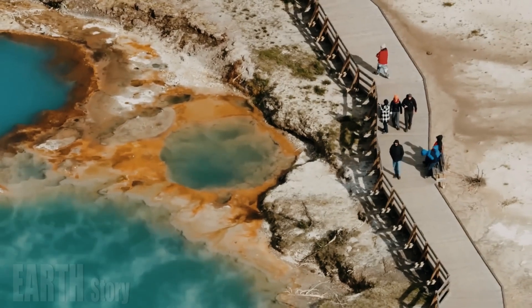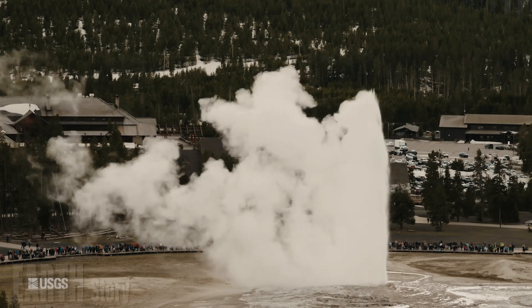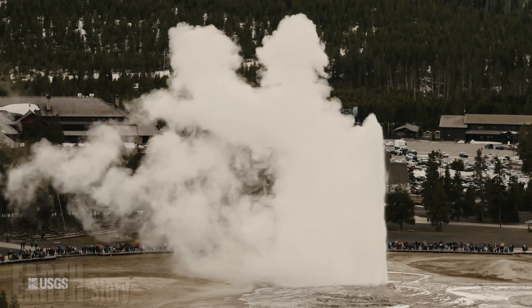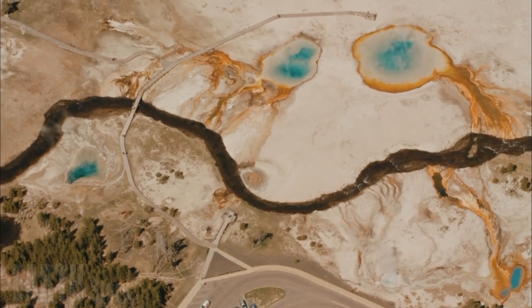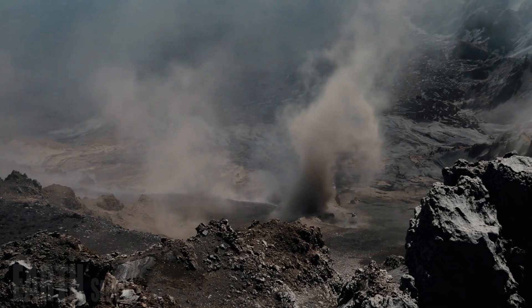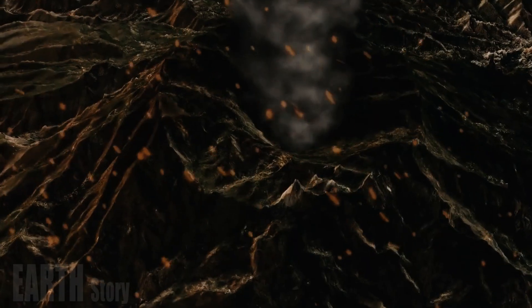Hydrothermal explosions occur when a shallow, interconnected reservoir of fluid with temperatures at or near the boiling point underlies a thermal field. This fluid can rapidly transition to vapor if the pressure is suddenly reduced. Because vapor molecules take up much more space than liquid molecules, the transition to vapor results in significant expansion, shattering the surrounding rock and ejecting debris.